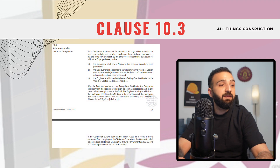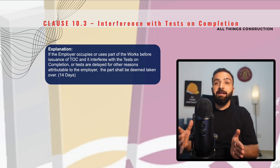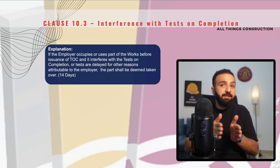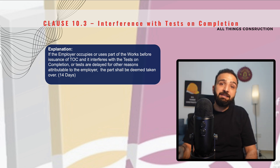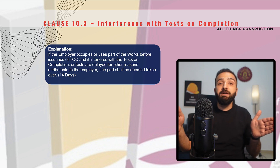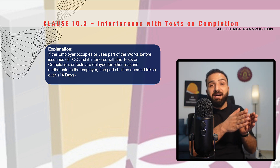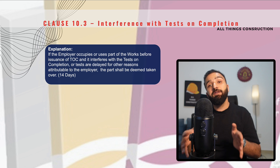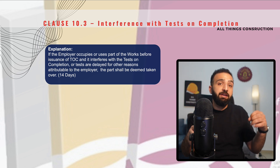Clause 10.3 is interference with tests on completion. In the last lecture, we touched on this clause briefly. What this clause states is that if contractors are prevented from carrying out the tests on completion due to the employer for a period of 14 days — whether 14 days at a stretch or in parts — and we are being prevented from carrying out the tests on completion, we will give a notice to the engineer and this part of the works will be deemed as taken over. This is very important because it puts a timeline and the employer cannot unnecessarily stretch the project. The engineer will issue the taking over certificate. However, we are still required to carry out the tests on completion after this interference by the employer has finished, so it does not waive our responsibilities from doing the tests.